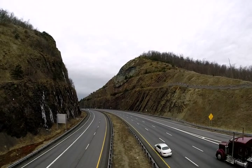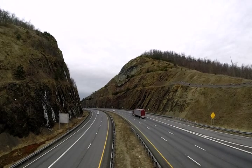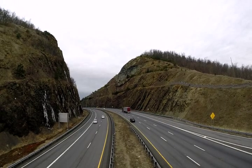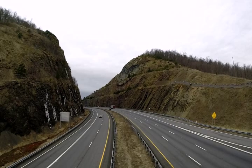We looked at features like slickensides, tension gashes, and of course the large and small scale folding that gives us the structure that's so obvious in the cross section of this mountain.